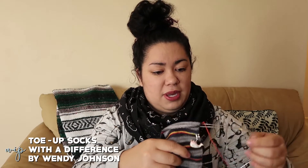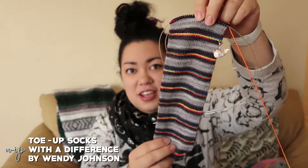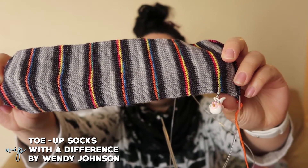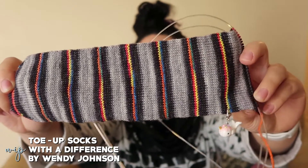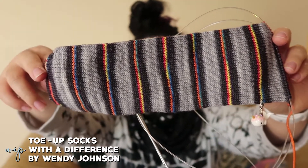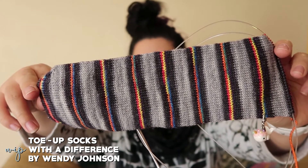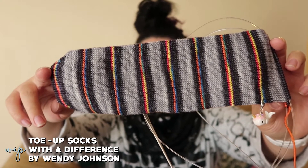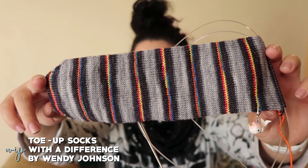The first work in progress is something you've seen before in previous episodes — the Toe Up Socks with a Difference by Wendy D. Johnson. I didn't knit that much on this sock, but I've made some progress on the second sock. It's going to be an afterthought heel sock, out of Mustache Yarn Perfect Sock in the Dark Side of the Moon colorway, on US1 2.25mm HiyaHiya needles.